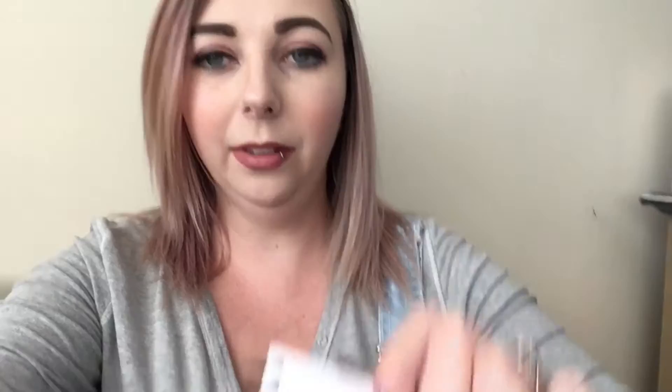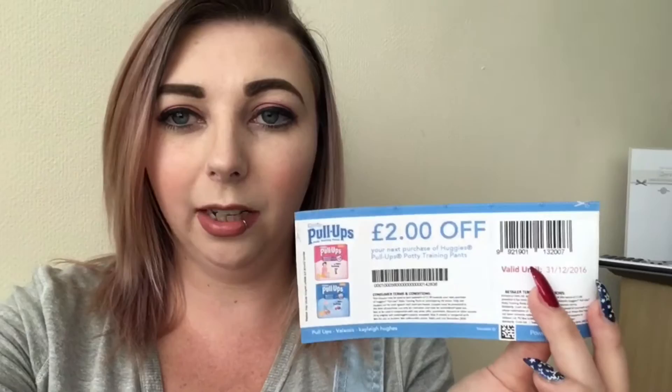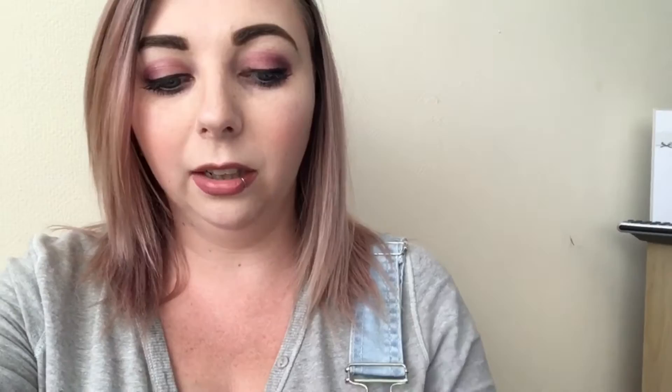There's a little shop in Sainsbury's and a little shop in Asda. I've worked out - you can see here these are the coupons I'm using - how much the item is and how much it will be after. I've got a two pound off Pull-Ups coupon; my eldest son is three and uses these. They're currently two pounds in Sainsbury's according to the website, so the two pound off will make them free. I also have three coupons - one pound fifty off Annabel Karmel chilled toddler meals. My youngest son Jackson likes these; they're two pounds on the website, so three of them makes them only fifty pence each.